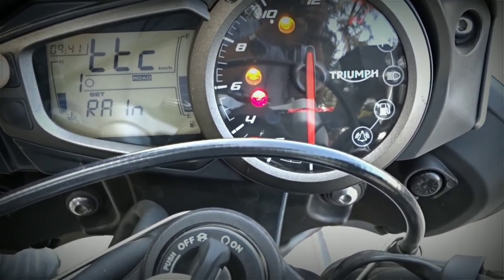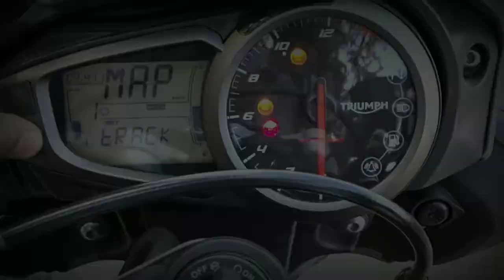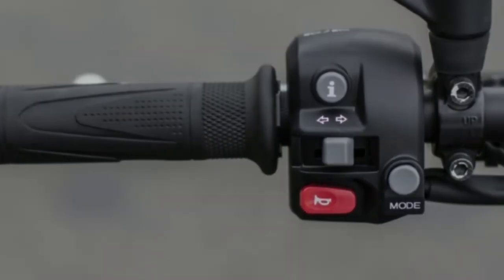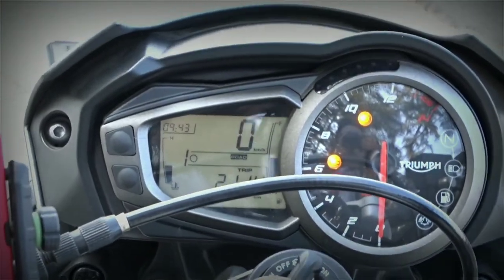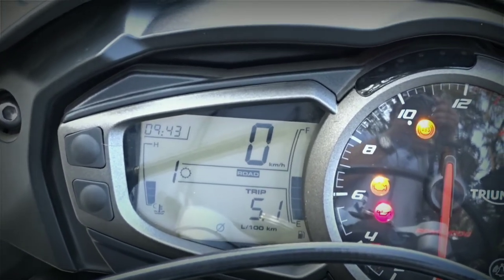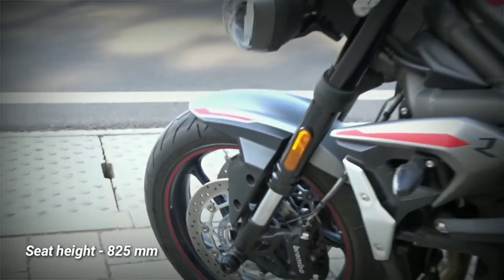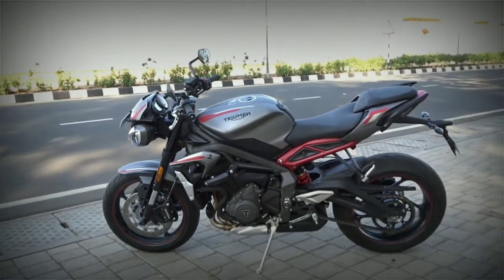The same applies to the traction control system, which has three modes — Rain, Road, and Track — and can also be turned completely off. With the i-button you can toggle between the lap timer, trip meters, average fuel consumption, and the auto meter, and with the mode button you can toggle between the three riding modes.